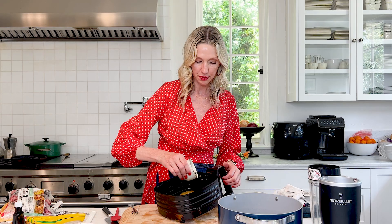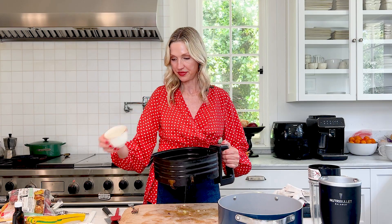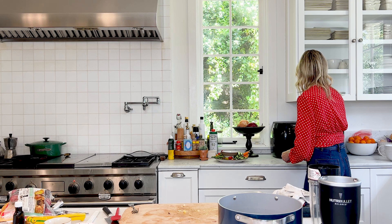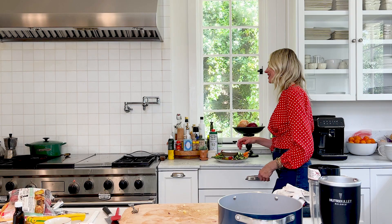Then we're going to do capers. I have some capers that I already drained and blotted down — you want to make sure you remove as much moisture as possible. We're just going to pour them right on top in the air fryer. And we're going to put this in our air fryer at 400 degrees for about 12 minutes. We're going to check back in on them in just a second.